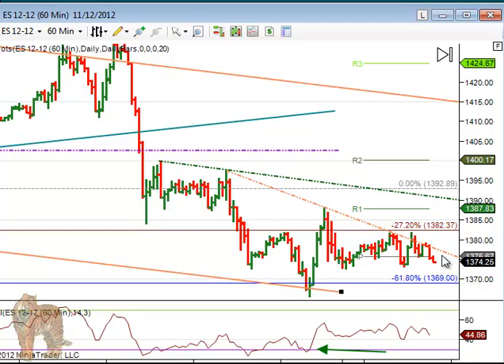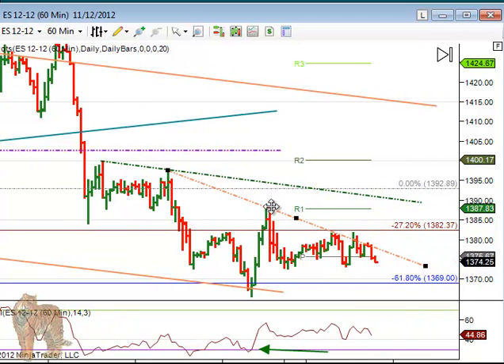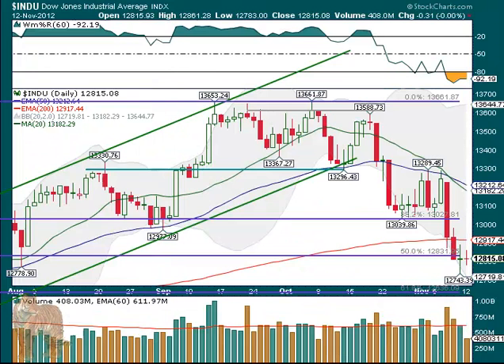We've got to wait until we have something going. This trend line — if you move it up to where we cleared the most recent area — this is only two touches, not quite as valid, but still you can watch this. If we do get a break above, that would be tradable.